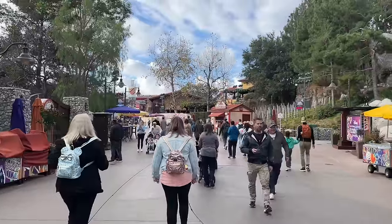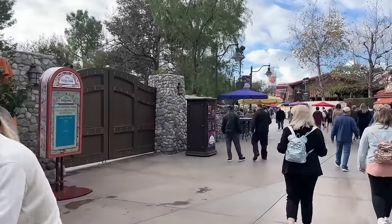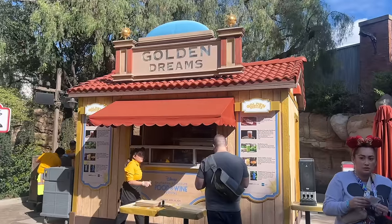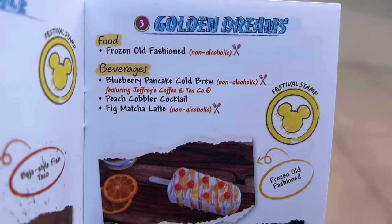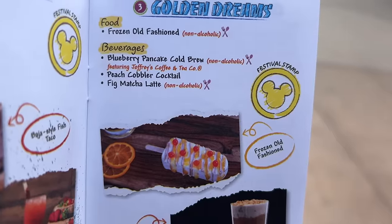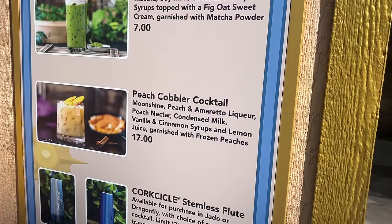On the main road there are two booths behind a wall to the left that we can't get super close to right now. Those are Golden Dreams. They have a frozen old fashioned — kind of like a popsicle or ice cream bar — which sounds really interesting. For beverages they have a blueberry pancake cold brew, a peach cobbler cocktail, and a fig matcha latte.